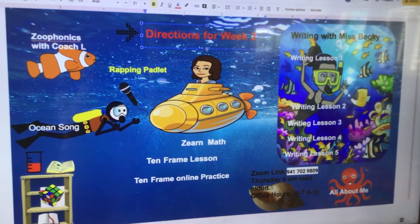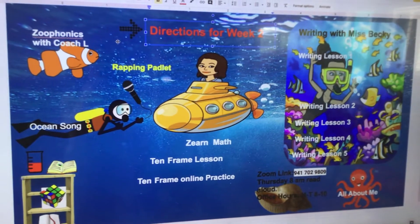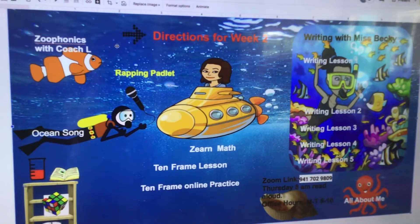Hi everybody, Mrs. Hawkins here with your directions for the Bitmoji for week two. So right after I make this video, the directions will be posted where it says directions for week two.